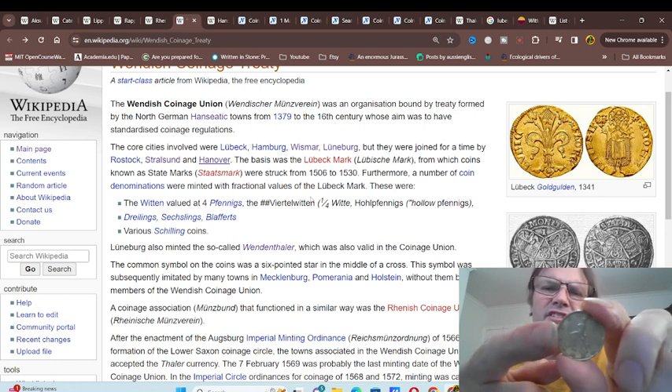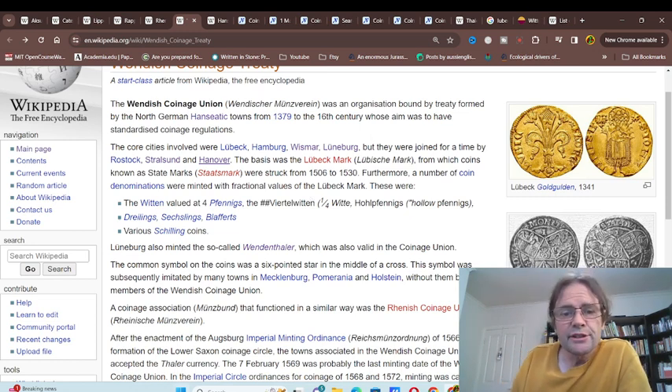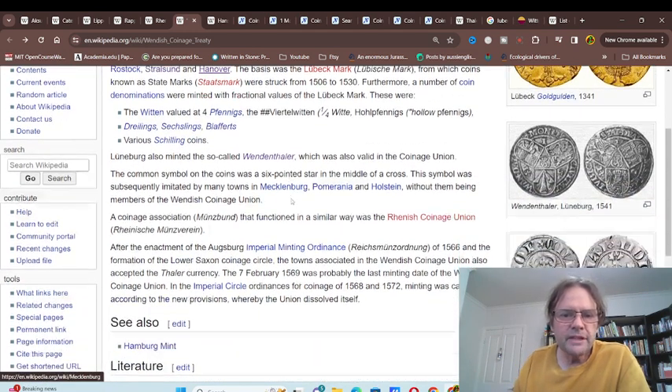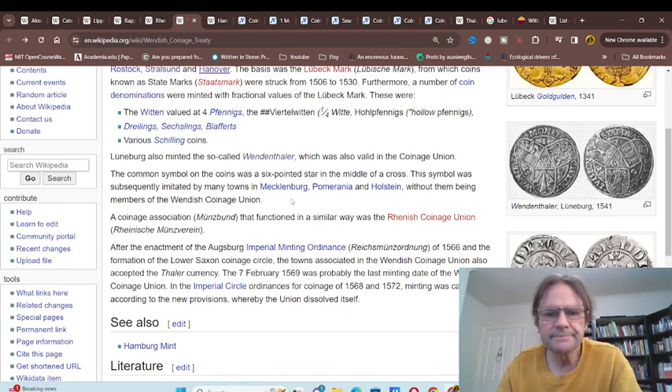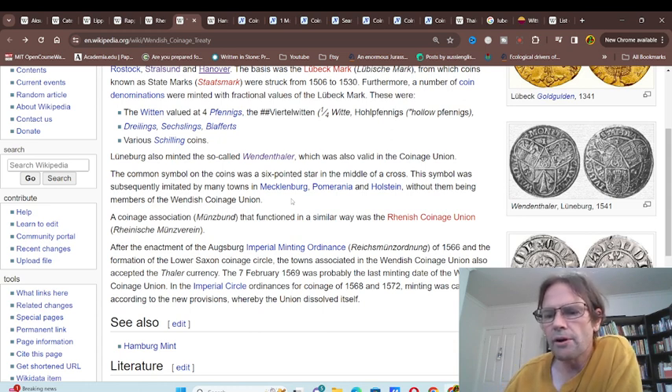They might have a slightly different design, but the denomination is the same — so that's why they wanted to use it. They had the Witten, so the Witten of four Fennigs, and various shillings. Obviously all these places could actually issue coins made of silver and their denominations, and some states could actually issue gold, although gold was not a requirement.